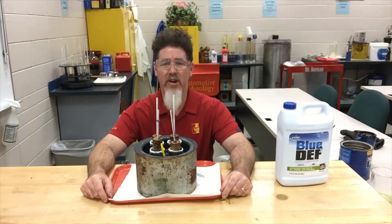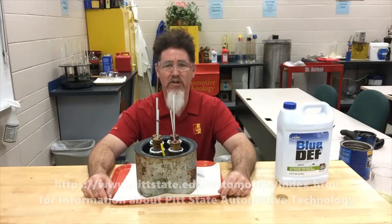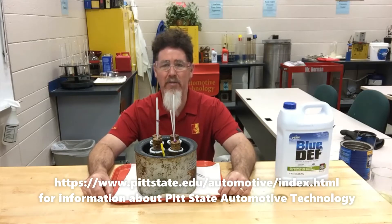Hello, this is Professor Scott Norman at Pittsburgh State University in the Automotive Fuels Lab. Today we've been doing a lot of pour point and cloud point testing on different automotive fuels.